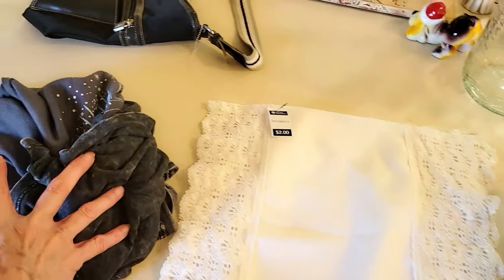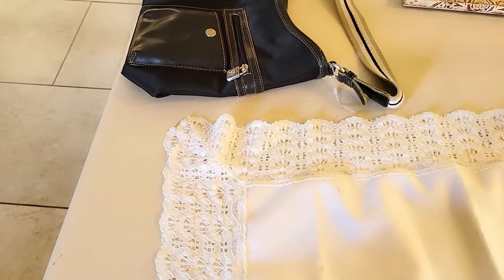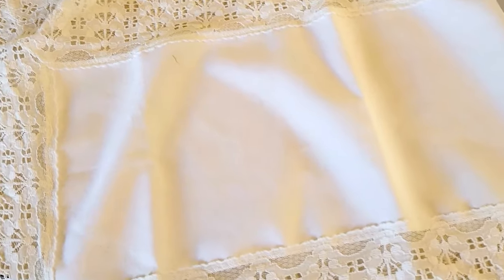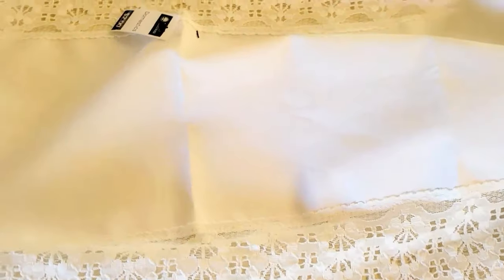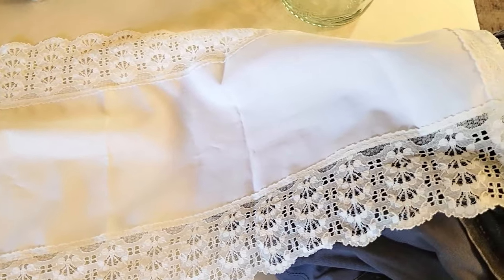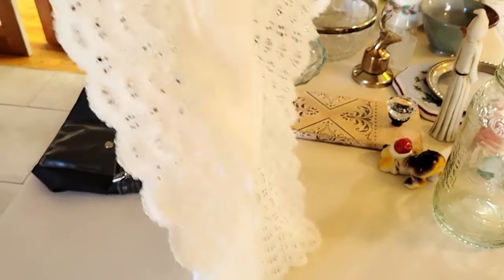Then there's this table runner — it's really clean with lace. See all that lace — how pretty! It's really white and really long. I paid two dollars for it. I might use it in my entryway with all my vintage stuff, but I'm not sure yet. I don't think I'm going to sell this one — it's just too pretty.